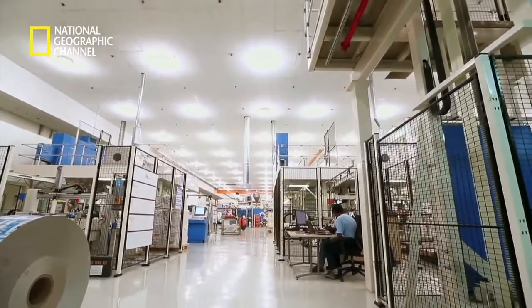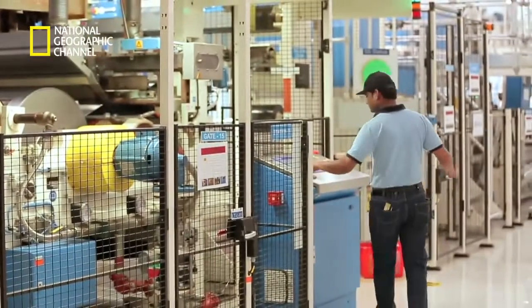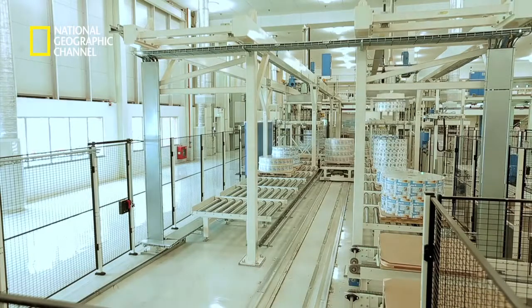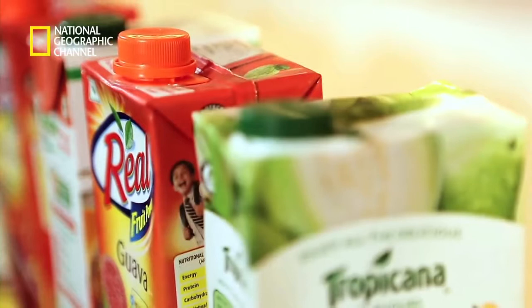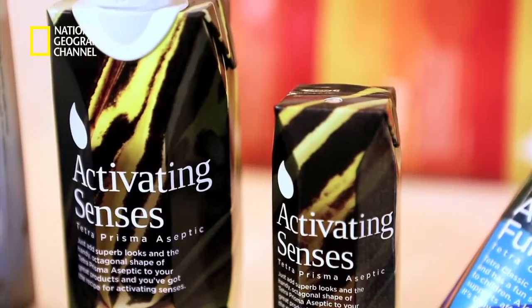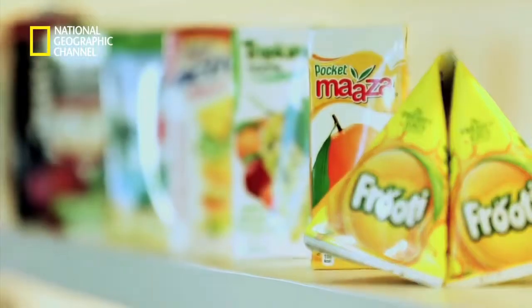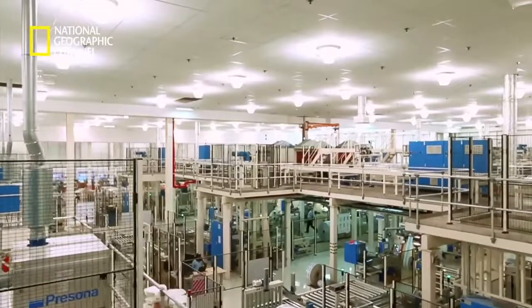India is one of Tetra Pak's fastest-growing markets. To keep pace, the factory at Charkhan needs to function with clockwork precision to ensure deliveries are met on time. From the popular rectangular packs to the compact pyramidal ones, from funky wedge-shaped cartons to the latest one with the enhanced drinking experience of a bottle — cartons of all shapes and sizes emerge from the fortified packaging material made at this super factory.